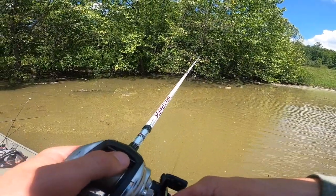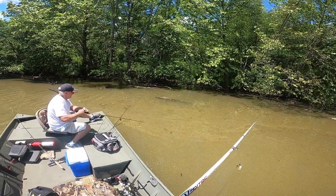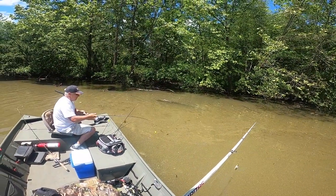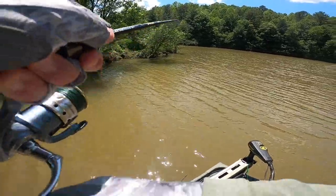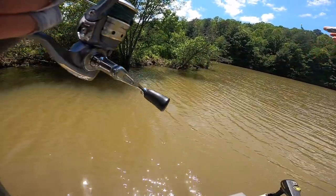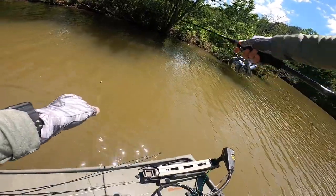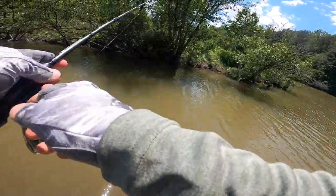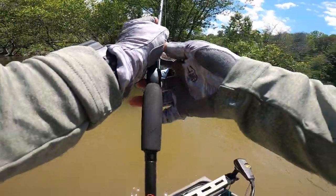Crappie? No, it's a bass. Yep, bass. There's one — oh, I had one! I had one. I'll burn out, I don't need that. I had him on. There's wood in there.